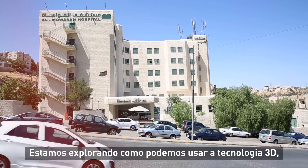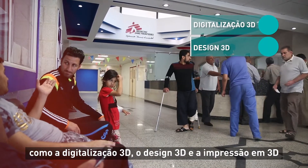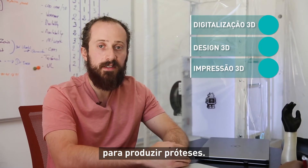We're exploring how we can use 3D technologies such as 3D scanning, 3D design, and 3D printing to deliver prostheses.